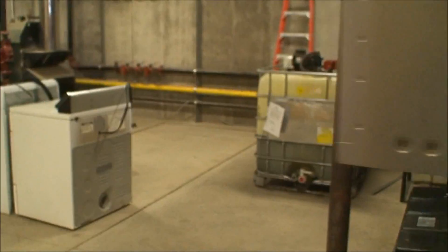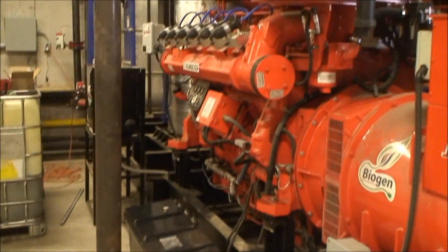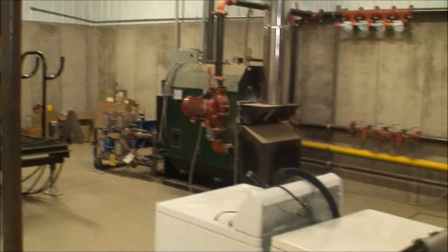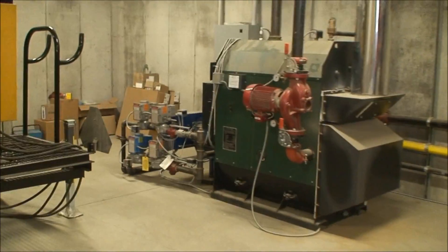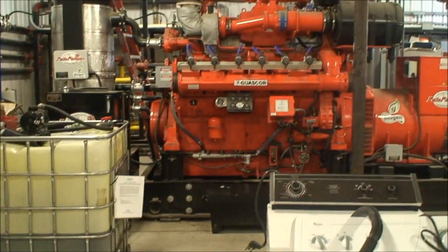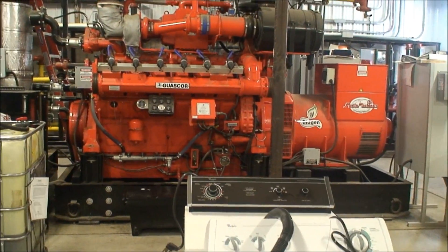This generator will produce 450 kilowatts per hour at full capacity. This is a standby boiler used to heat the digester in case the generator goes down or needs to be taken down for service.